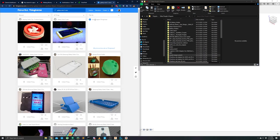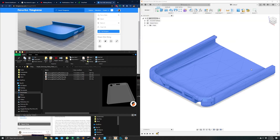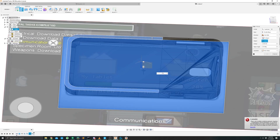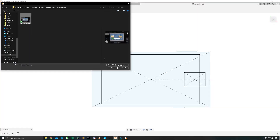My first thought was to download an off-the-shelf phone case and build the tablet around that, but Fusion 360 handled that about as well as hardcore gamers handled The Last of Us 2 — meaning it completely failed, melted down, and perpetuated toxic stereotypes. We gotta do this the hard way.